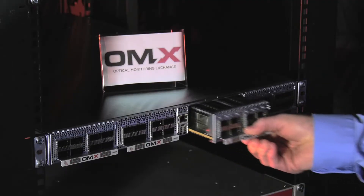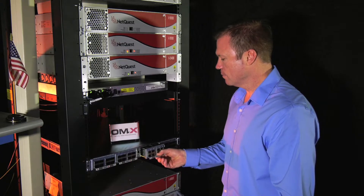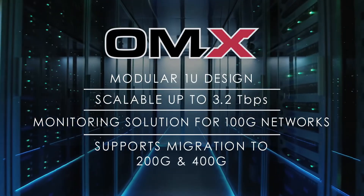The OMX3200's modular 1U design provides a scalable visibility solution for up to 3.2 terabits per second, enabling a migration for monitoring solutions to 100G networks today and 200G and 400G networks in the future.